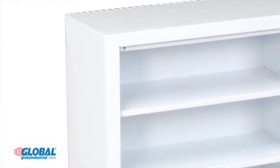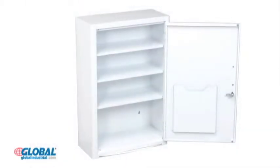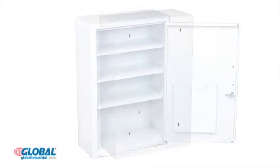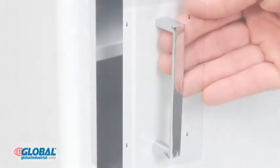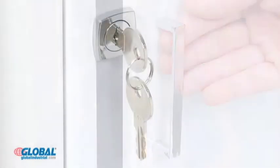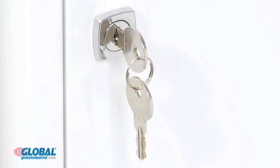Cabinets are made with cold rolled steel to ensure lasting durability through years of use. The cabinet mounts flush against the wall and four keyhole slots allow easy and secure wall mounting. Cabinets are made with a pull handle and a lockable door with two keys included.